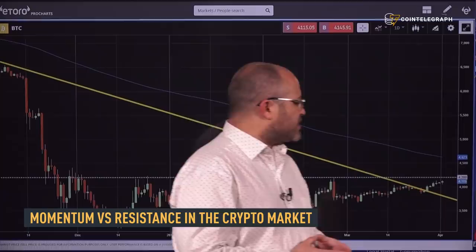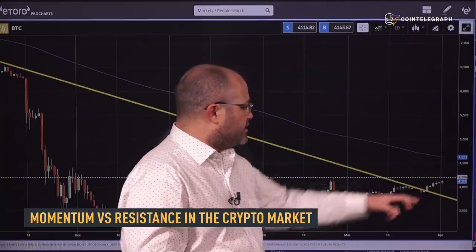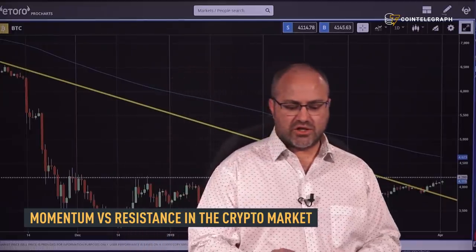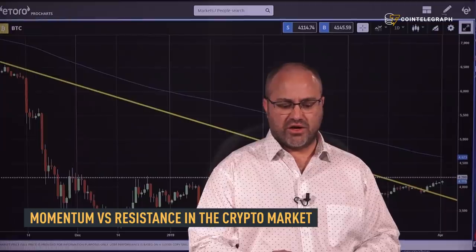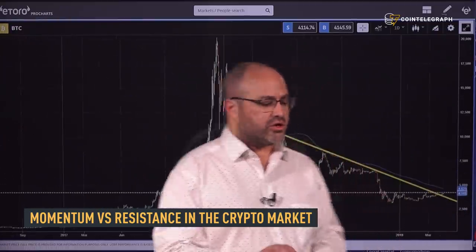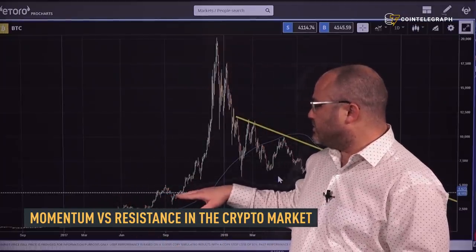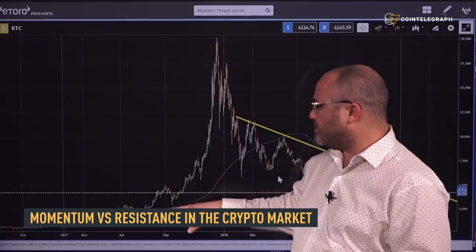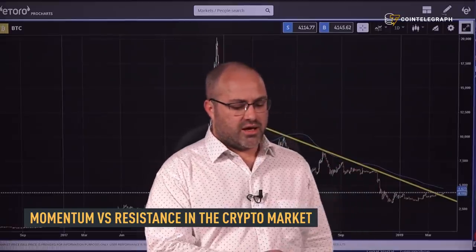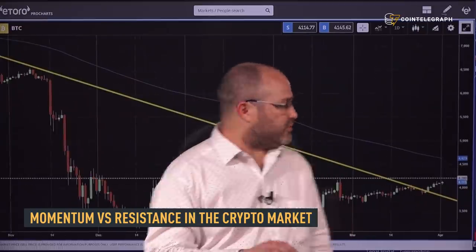The key level to watch out for today is 4,200, this white dotted line. If we zoom out on the charts, the 4,200 is not extremely significant on a historical perspective. As you can see, during the bull run it didn't really play much. The key levels here are 3,000 on the bottom and 5,000 on the top. So this 4,200 level only became significant once we bounced.